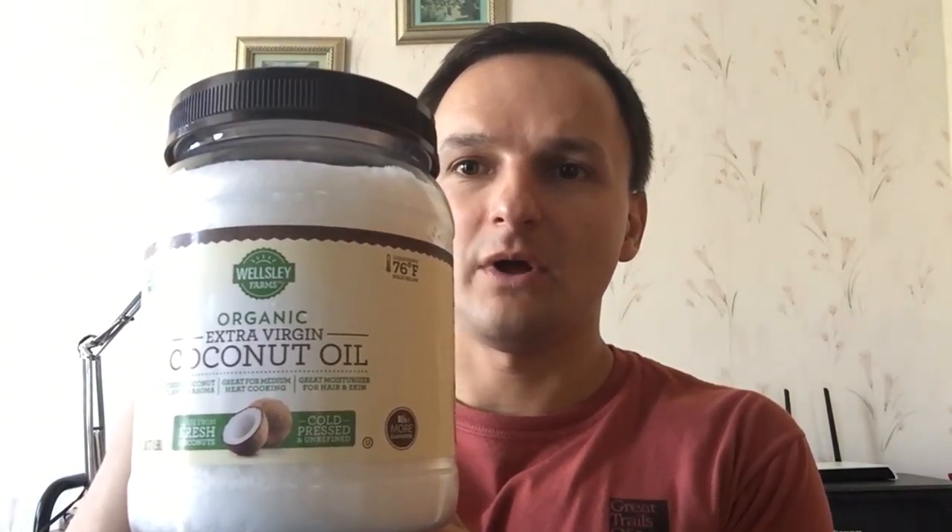Both processes avoid the use of chemicals, bleaches, and any additives, and do not subject the oil to extremely high temperatures which would alter the composition of the coconut. With unrefined coconut oil it's going to maintain its natural aroma and flavor. Here's an example of the coconut oil that I personally use — it comes from BJ's, made by Wellesley Farms, and is organic, unrefined, and cold pressed.